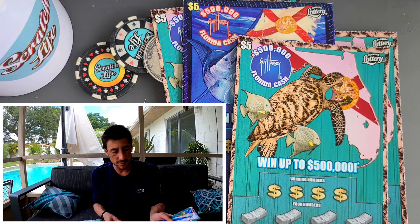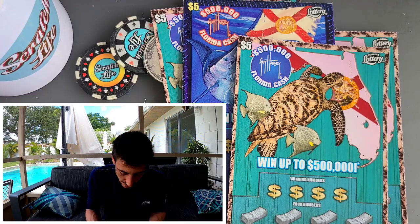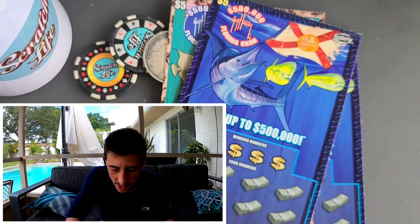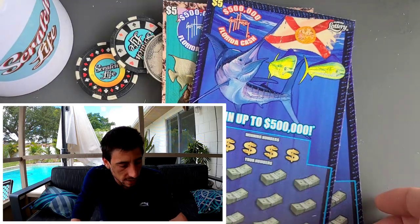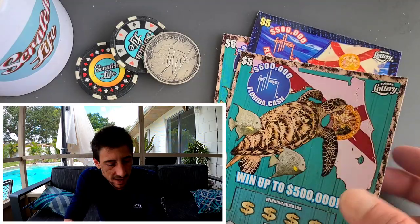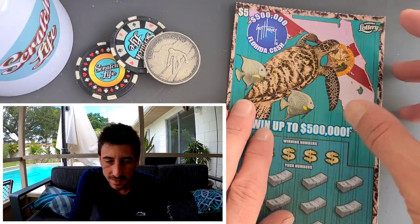$500,000 is the jackpot, which is not the biggest — our $5 Monopoly and $5 Gold Rush go up to $1 million. But this is super cool. Let's keep them in the right order, ticket 13 first, and get to scratching. Make sure you subscribe to the channel. First ticket is actually the turquoise ticket, ticket five.